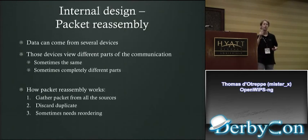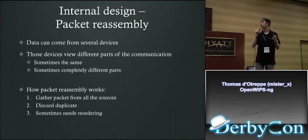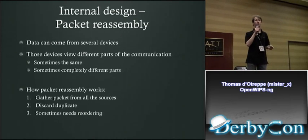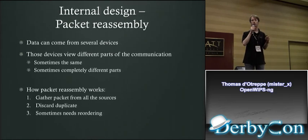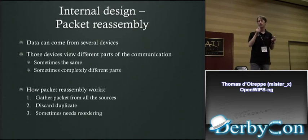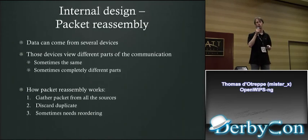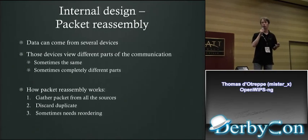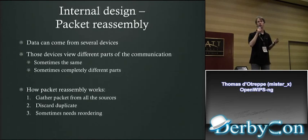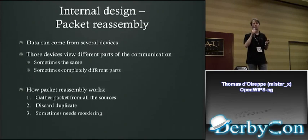Packet reassembly: data can come from several different sources. The sensors see different parts of the communication — sometimes the same parts, sometimes completely different, sometimes overlapping. We need to reassemble that. We gather all packets from different sources, put them into a list, discard all duplicates — which is usually easy — and then reorder them if needed because of different packet arrival times.